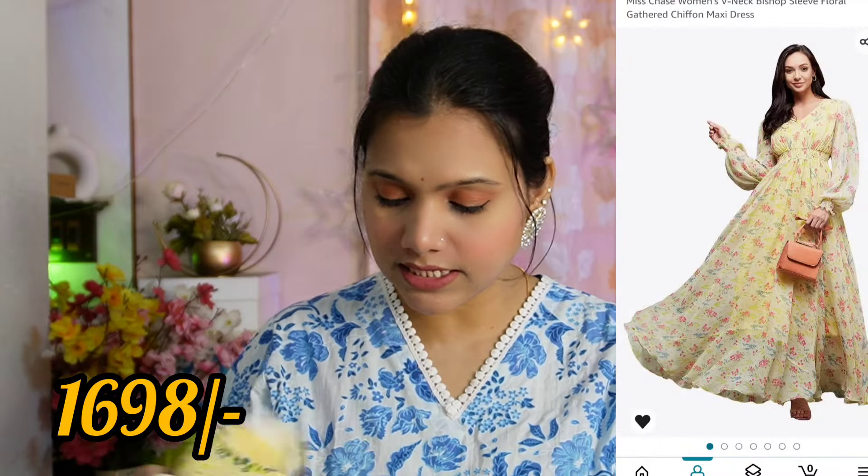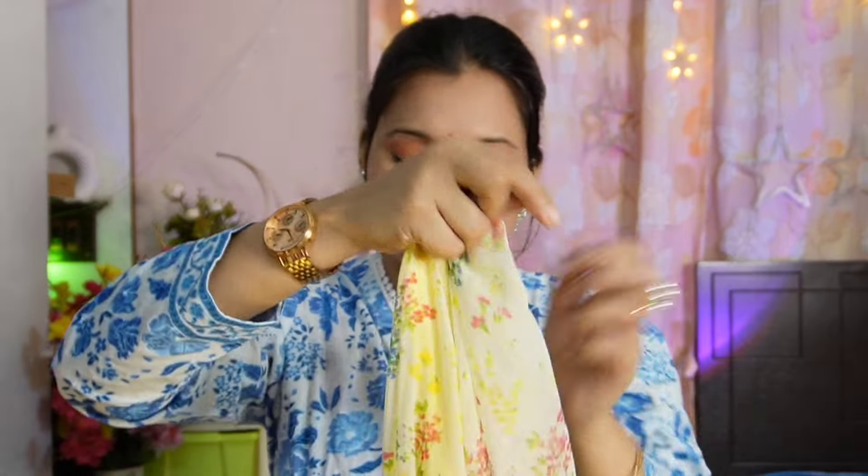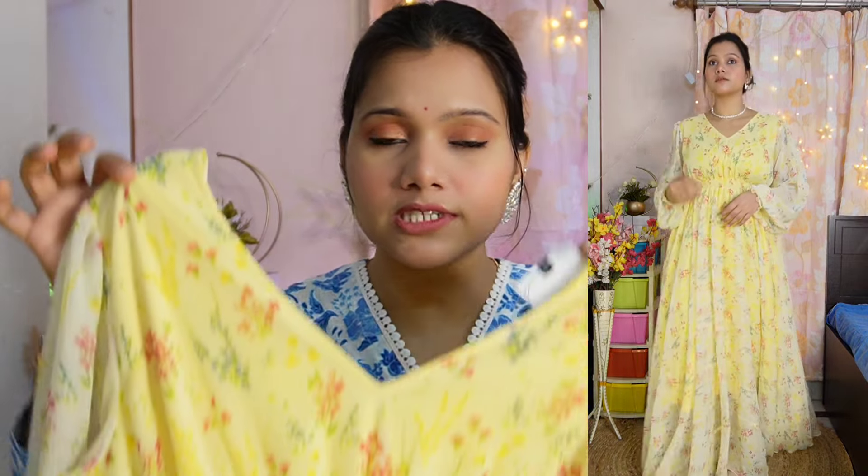In this video, I have a very beautiful maxi dress. You can see a beautiful light yellow color, and this is from the brand Miss Chase. This brand is amazing and I really like this brand for maxi dresses. My size is large, and this is a proper floor-length dress — my height is 5'3 and it's a perfect floor-length maxi dress.